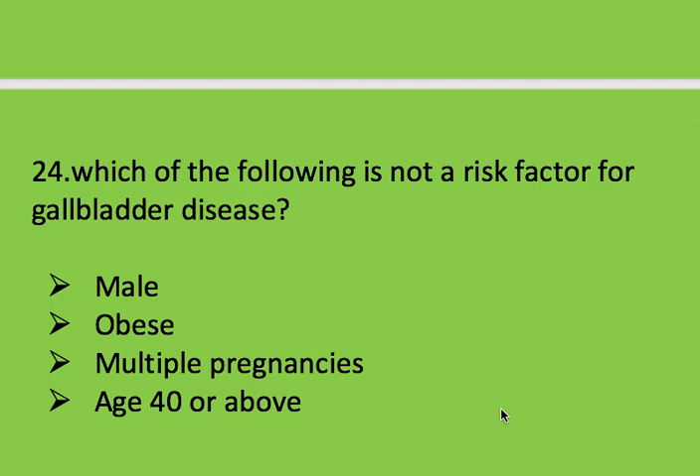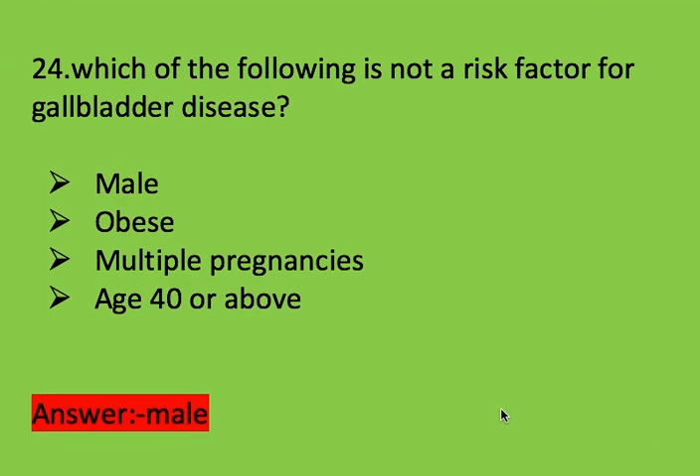Next question: which of the following is not a risk factor for gallbladder disease? Options: male, obese, multiple pregnancies, and age 40 or above. Right answer is male.